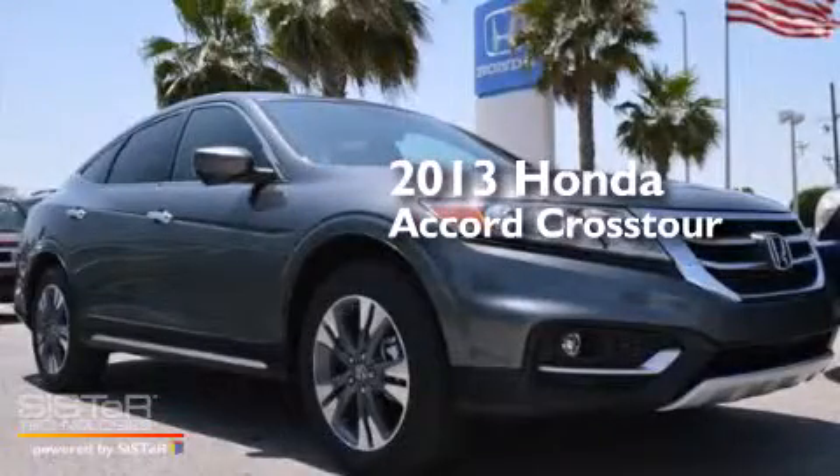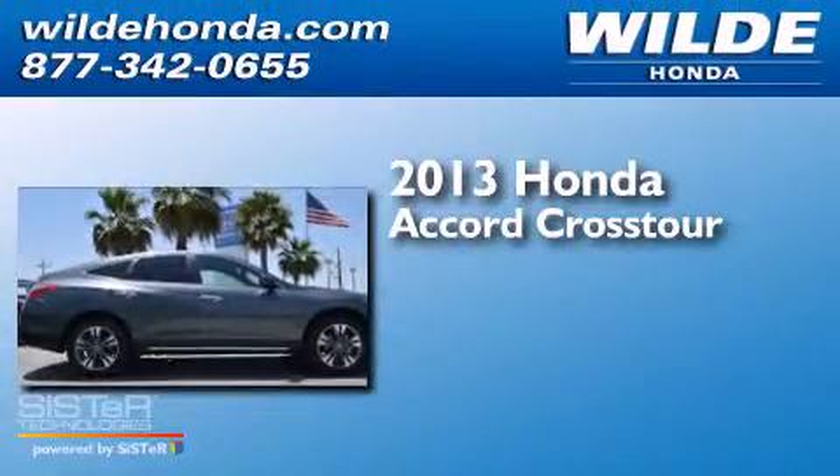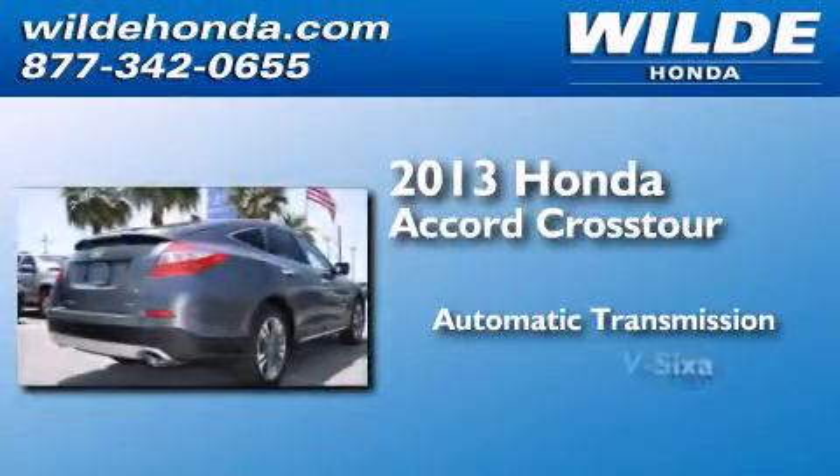This is a brand new 2013 Honda Accord Crosstour. This wagon has an automatic transmission and the V6.